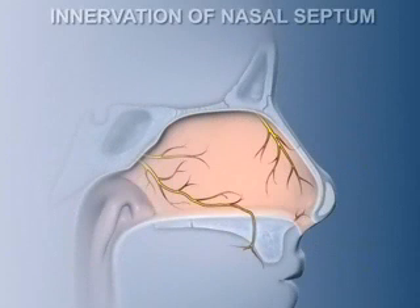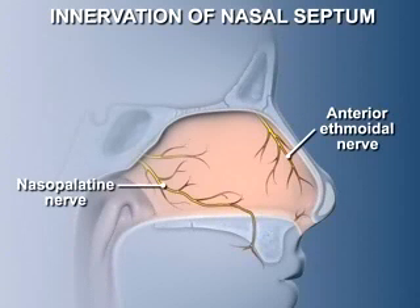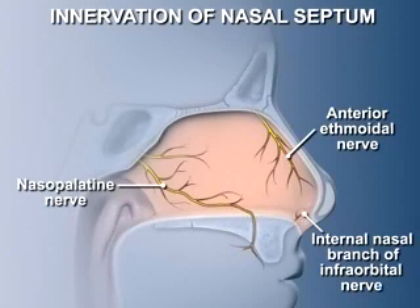Sensory innervation of the nasal septum is supplied by the first and second branches of the trigeminal nerve. The anterior ethmoidal nerve supplies the anterosuperior half of the septum, while the nasopalatine nerve supplies the posteroinferior half. A small area around the external nares is supplied by internal nasal branches from the infraorbital nerve. The nasopalatine nerve passes through the incisive foramen to supply the anterior aspect of the palate.